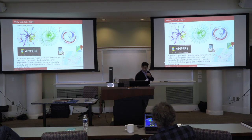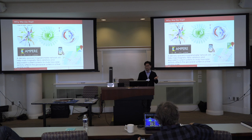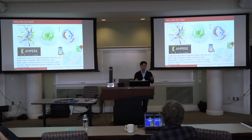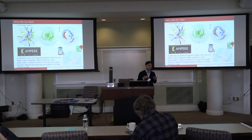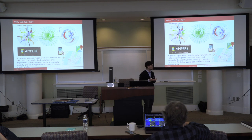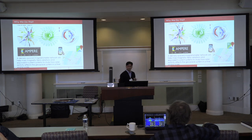Another example I frequently use is Google Maps. What you provide using your cell phone is very simple data — basically location and your speed — but collectively you can infer traffic conditions. What we are trying to do is not make any fancy measurement, but provide very simple, easy measurements collectively to map this kind of big-picture observation. That's our goal and that explains why we want to do magnetometers.